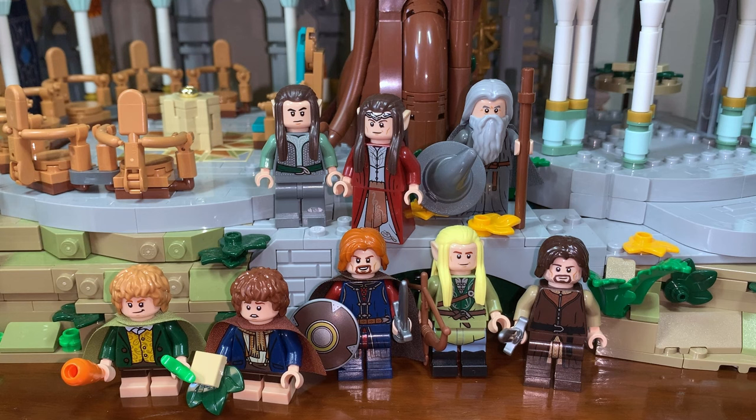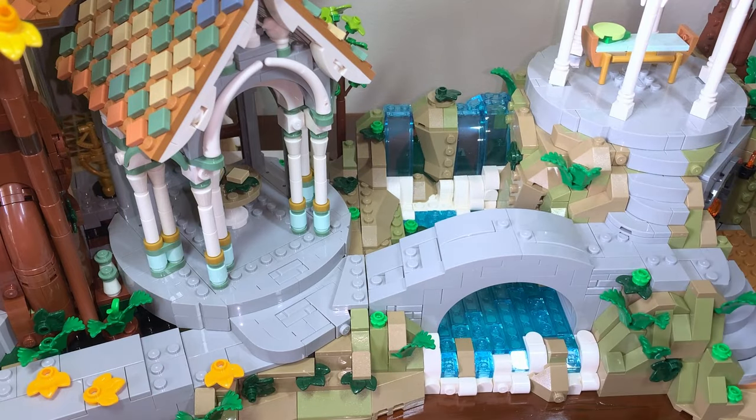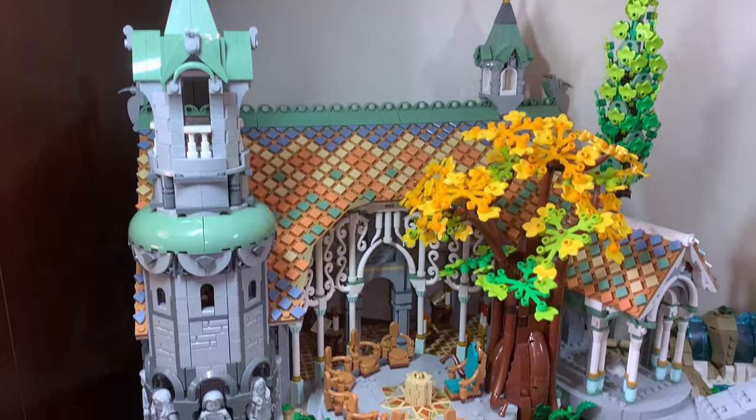The final minifigures we get in this build are probably the best of the bunch — we have another unnamed elf, Elrond, Gandalf up top, and then down below we have Merry, Pippin, Boromir, Legolas, and Aragorn. Connecting this set all together just means lining up those Technic Pegs and setting each build next to one another. It's really easy to move the set around for your displays.